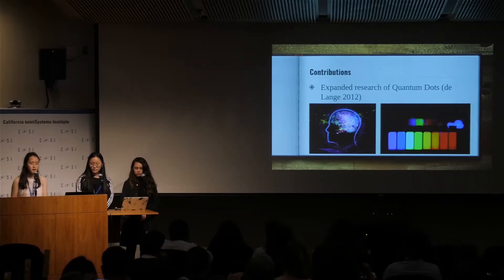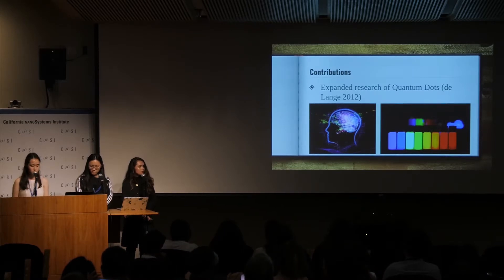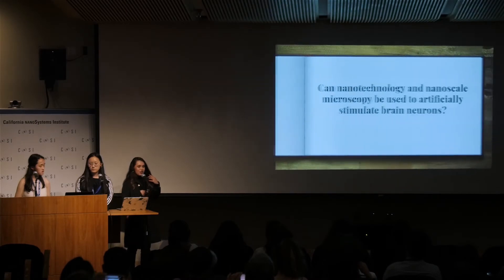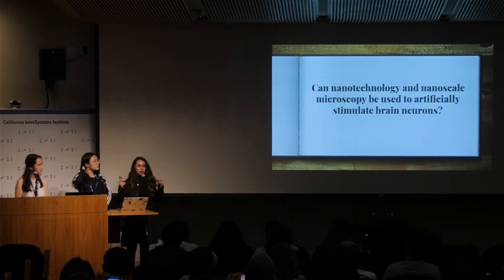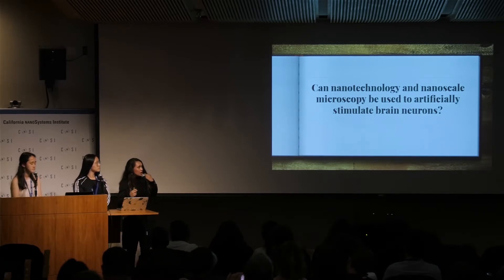We hope our research can contribute more to science by finding additional uses for quantum dots, since they are a relatively new technology. We also hope to provide more information for stimulating hormones using quantum dots. Using quantum dots to stimulate the brain could trigger all different types of hormone releases across all parts of the brain — this could be widely used if we could only find out how not to cut a hole in someone's brain. This brings us back to our original question: can nanotechnology and nanoscale microscopy be used to artificially stimulate brain neurons? Through the methods stated here, we think this is possible in a rat model.